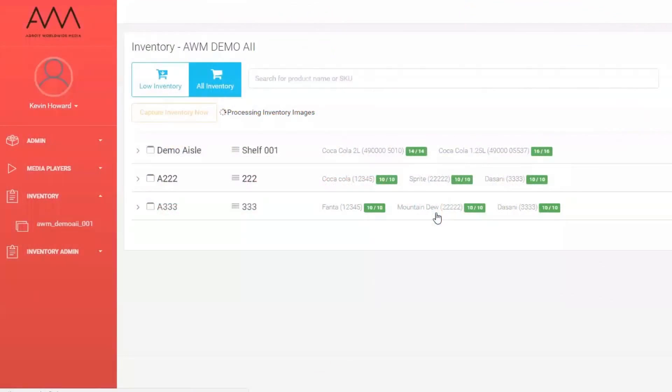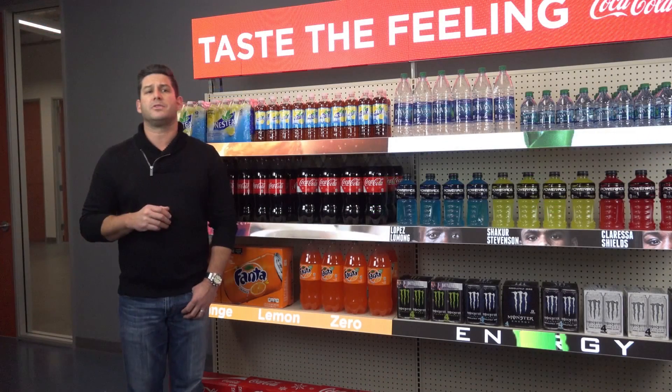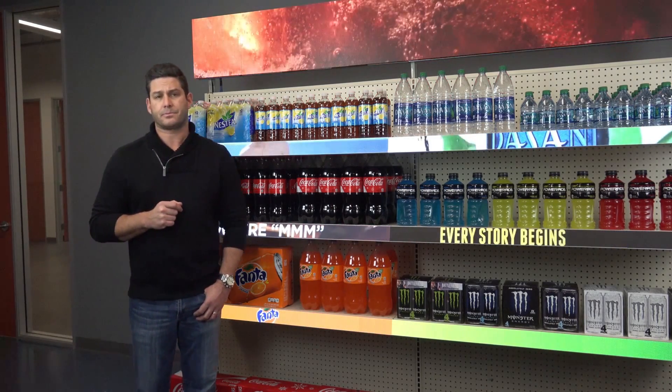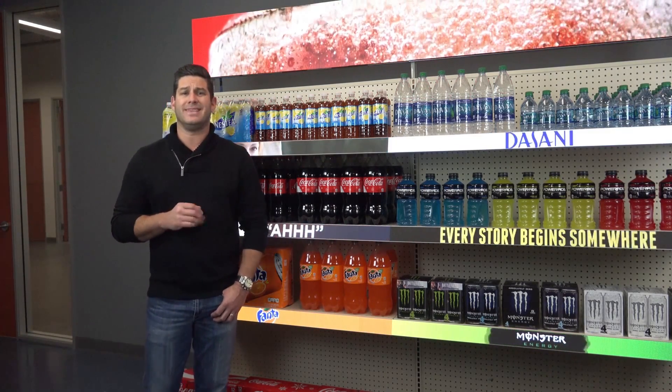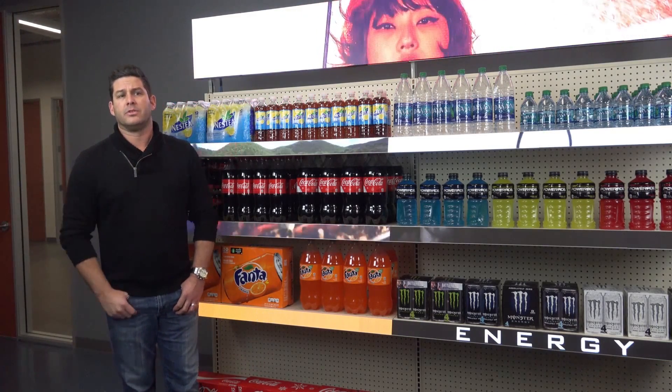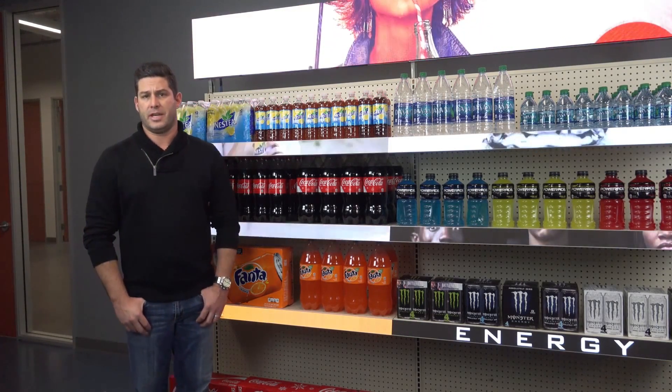The system is set to create alerts at 50% and 20% thresholds. This means alerts will go out to your designated staff automatically or at set times daily. The notifications can be sent in any format. I will now remove eight of the 14 bottles to trigger the 50% threshold notification.